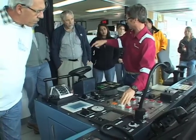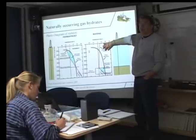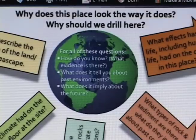Seventeen educators joined this ten-day expedition to study geosciences — including the division between water and free methane gas — and to develop programs about scientific ocean drilling.